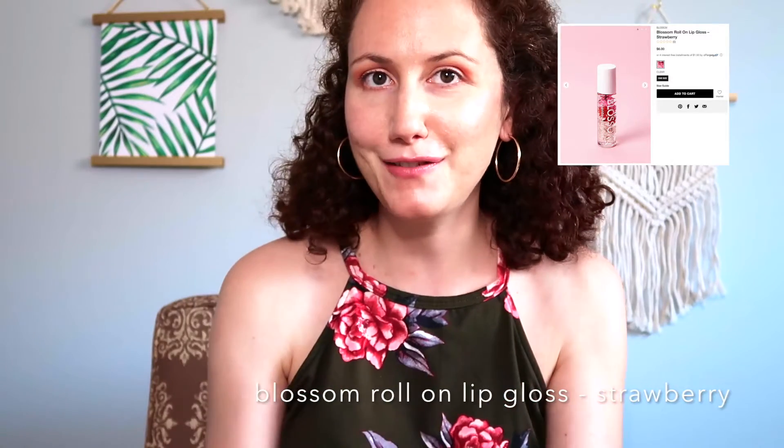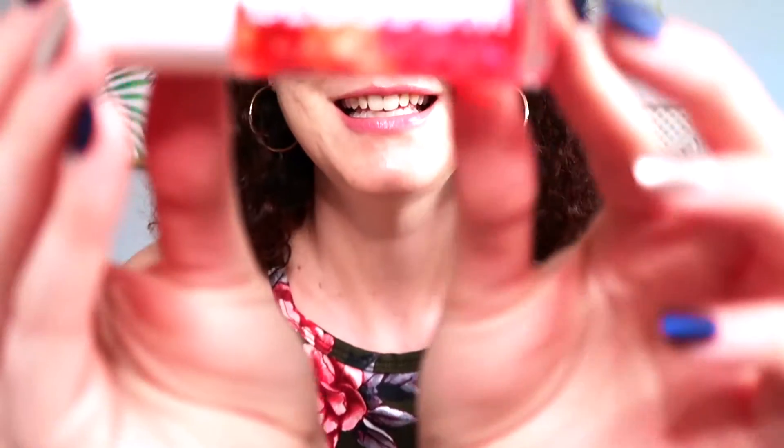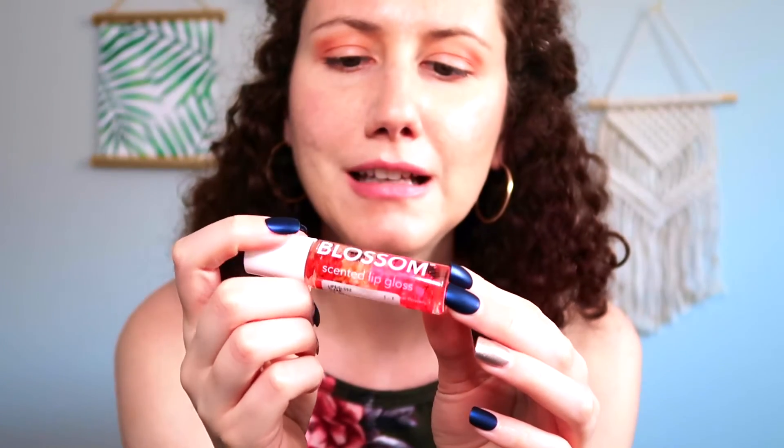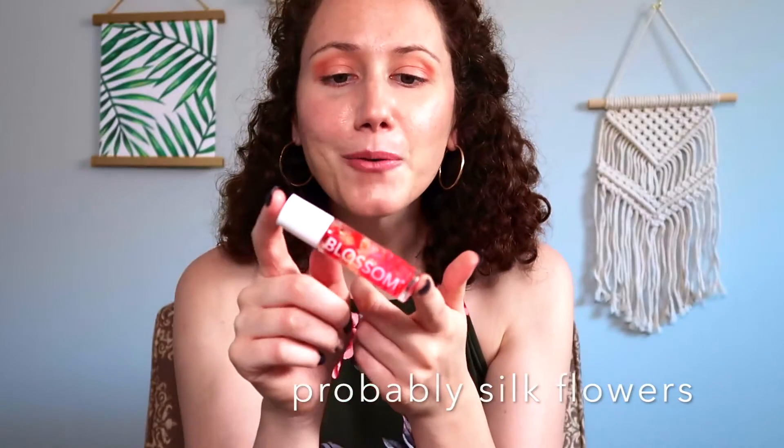Hey everyone and welcome back! Today we're going to be discovering what I found on Forever 21. The first thing in the box is Blossom roll-on lip gloss in the flavor strawberry, and it's really cute because it has actual flowers in it. That is so neat — I've seen things like this before but this is huge!